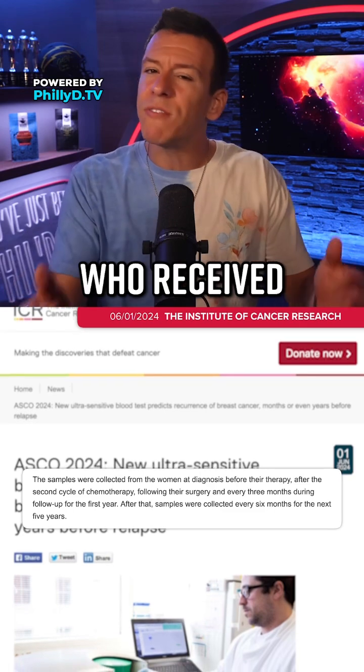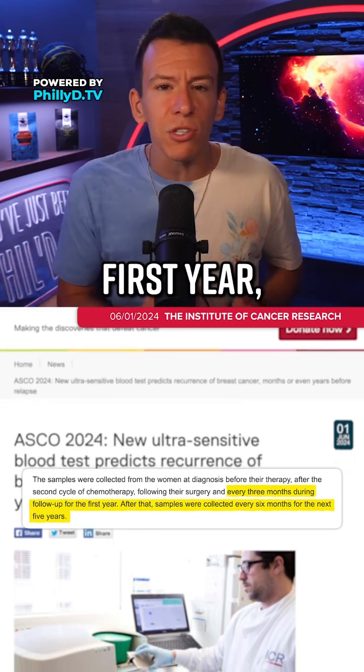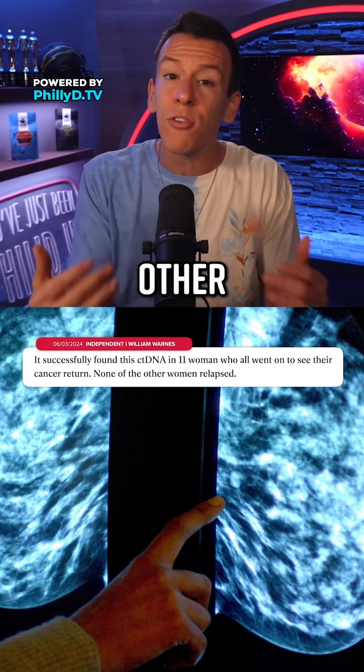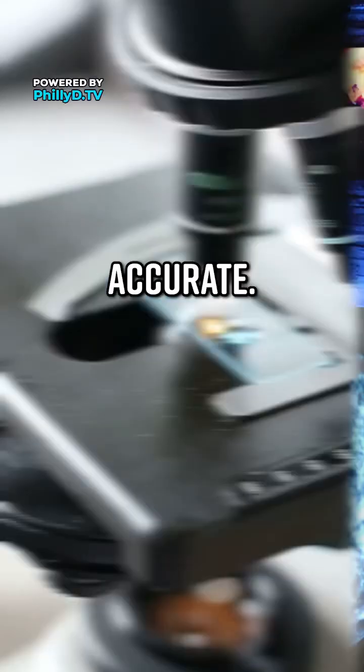The study included 78 women who received chemotherapy and surgery, testing them every three months during follow-up for the first year, and then every six months for the next five years. The test detected cancer DNA in 11 women, all of whom later relapsed, while none of the other women did. In other words, the test was 100% accurate.